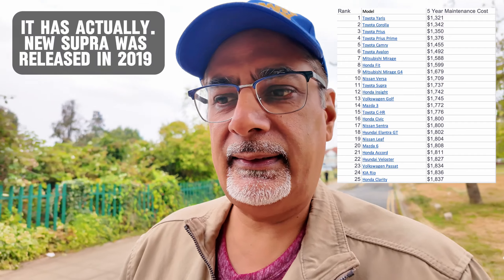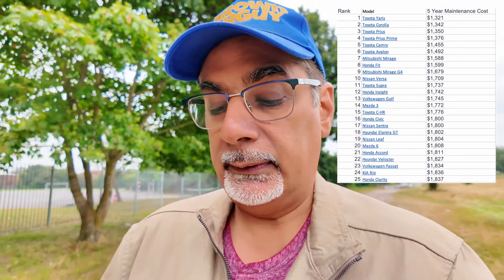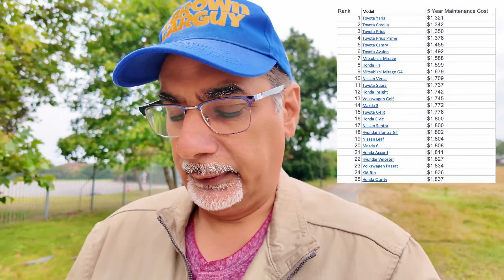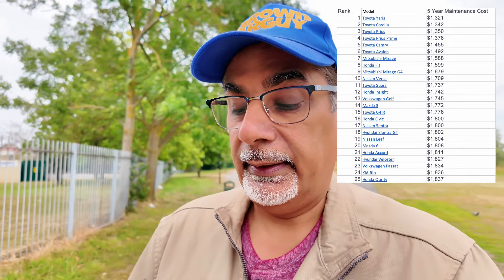Carrying on a little further — number eleven is the Toyota Supra at $1,737. Number twelve is the Honda Insight, the hybrid equivalent of the Prius for Honda, at $1,742. Number thirteen is the Volkswagen Golf at $1,745. Number fourteen is the Mazda 3 at $1,772. Number fifteen is the Toyota CH-R at $1,776 — I really like the CH-R.